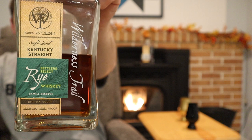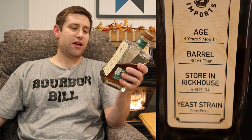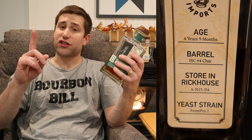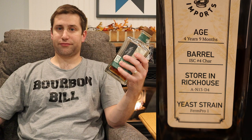Tonight, a very special 'Does Aging Help Wilderness Trail?' video. This bottle here — their cask strength rye — should look familiar if you watched my previous Wilderness Trail video. It's a store pick: 105 proof cask strength, aged four years and nine months in a number four char barrel. The yeast strain is Firm Pro 1, and the rickhouse is A N13 D4.